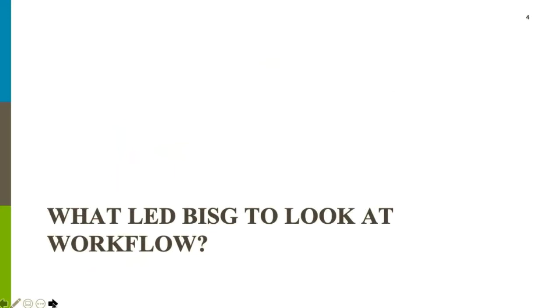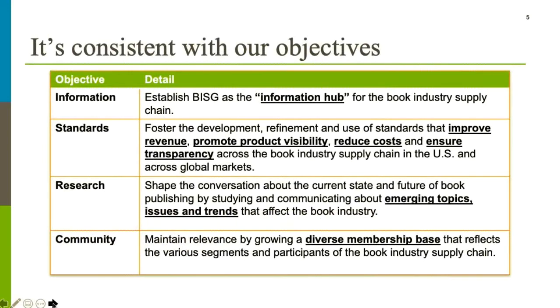Although this diagram shows three circles of equal size, any workflow depends more or less on one or more of these areas. Some are technology or tool-driven, some are people-driven, and some are dominated by process. The workflow committee was formed in late 2018, consistent with our objectives. We want to serve as an information hub for the book industry supply chain, and workflow is an emerging topic. People are becoming increasingly aware of and interested in working collaboratively within organizations as well as across supply chains.